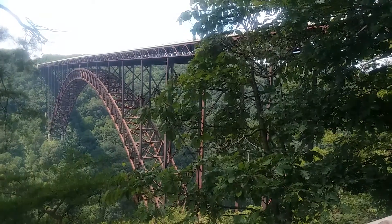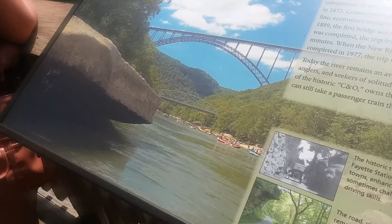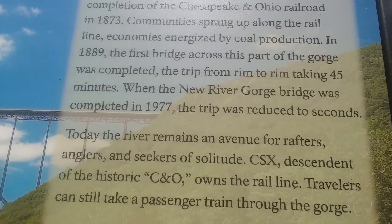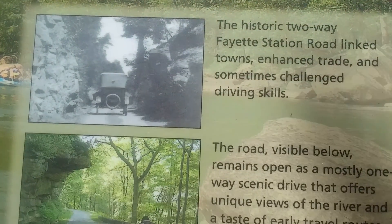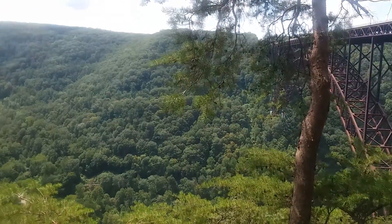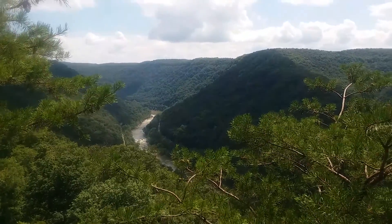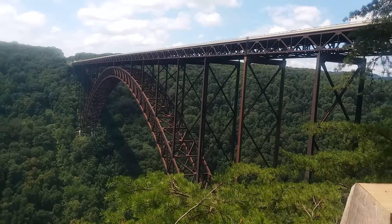Another view of the bridge, and another shot looking up river. Pretty impressive.